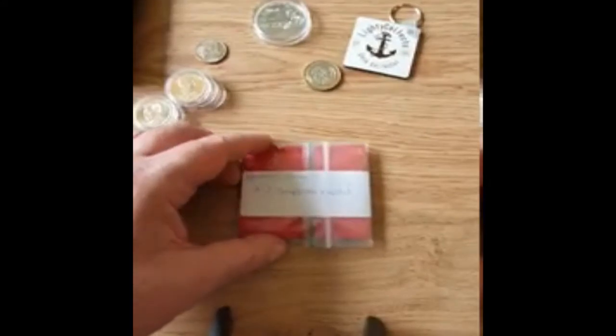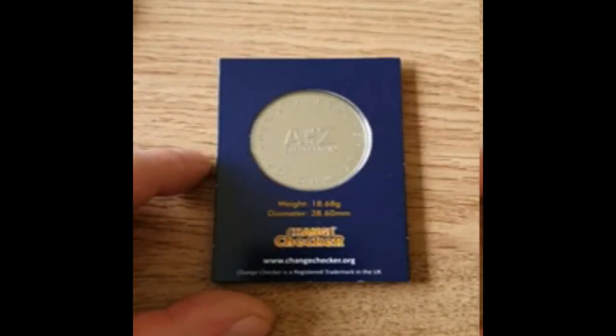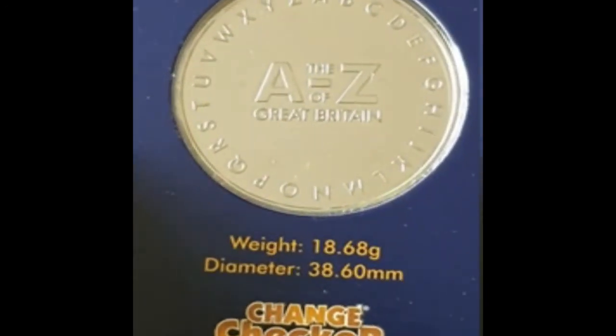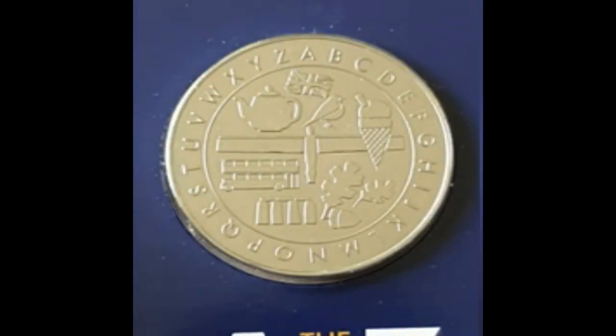It wouldn't be a postal video if I didn't have one of these — no points for guessing where it's come from. Let's rip it open; I haven't opened it at all. We can zoom in and see that it's the A-to-Z set of Great Britain completer medal, for the A-to-Z 10p set. It's been very kindly sent to me by Lou. I've got a few of the sets completed but I didn't have a completer medal, so I'm really pleased to have that. Massive thanks to Lou.